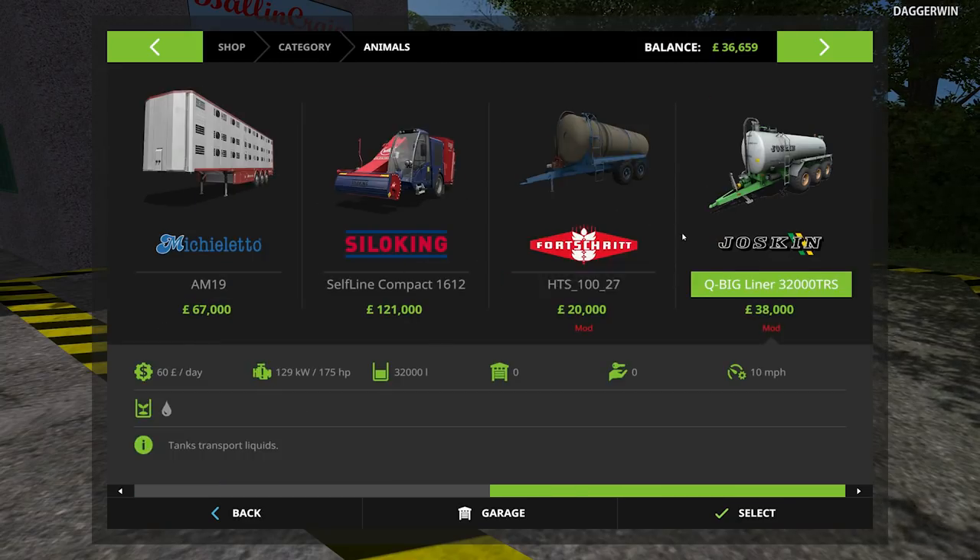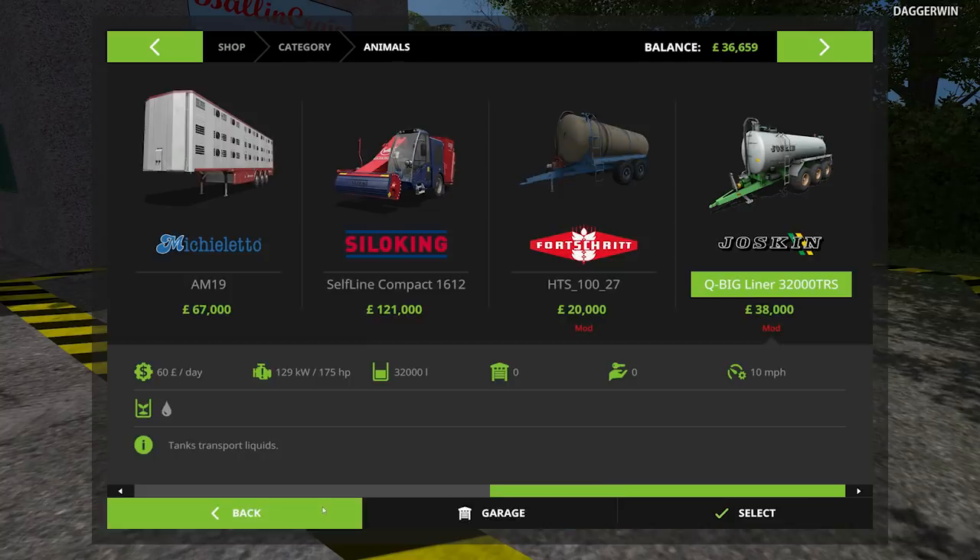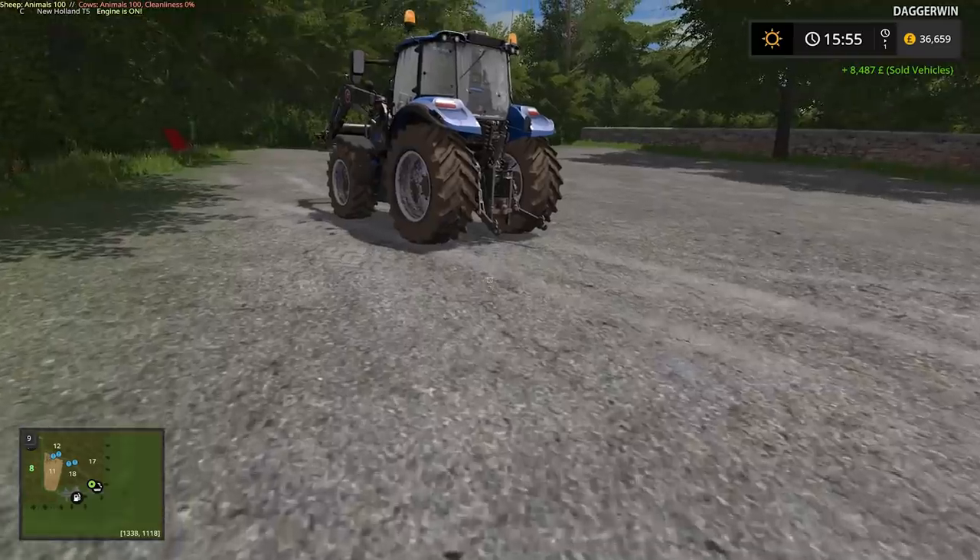Right, so it is a choice of two basically. We can go for this one here or we can go for this one here. I think I'm going to go for the Josskin. I am fully aware of the size of the thing — it's absolutely massive — and yeah, it might be tricky to get around the yard. If it becomes a chore, we'll downgrade to this one here. It's about three times bigger, the Josskin, but as we have so many animals it would be nice to have it. And I've never used it before, so I'd love to have it.